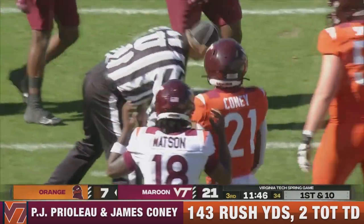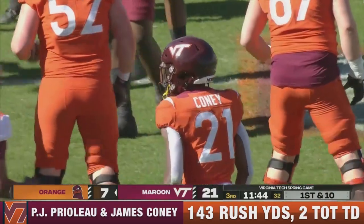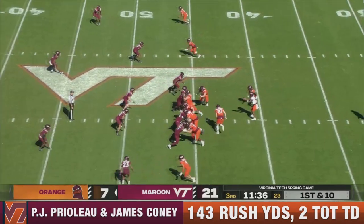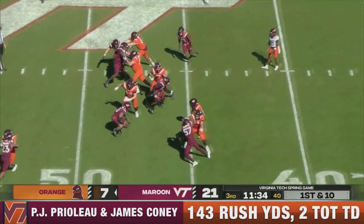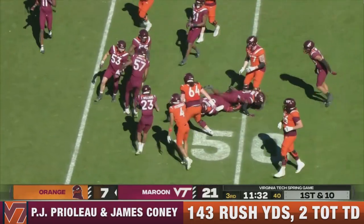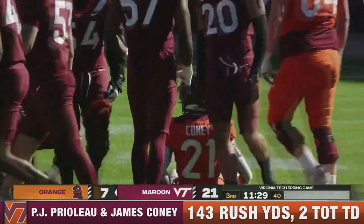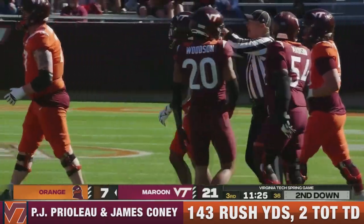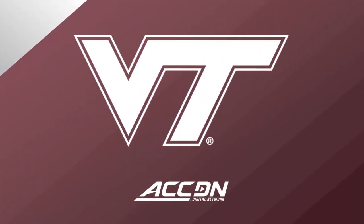Running clock in the third and fourth quarters, and that's Jeremiah Coney with another big run. There were two or three days this year in spring ball that number 21 looked like he could be a real star. He's got breakaway speed — we saw that earlier today.